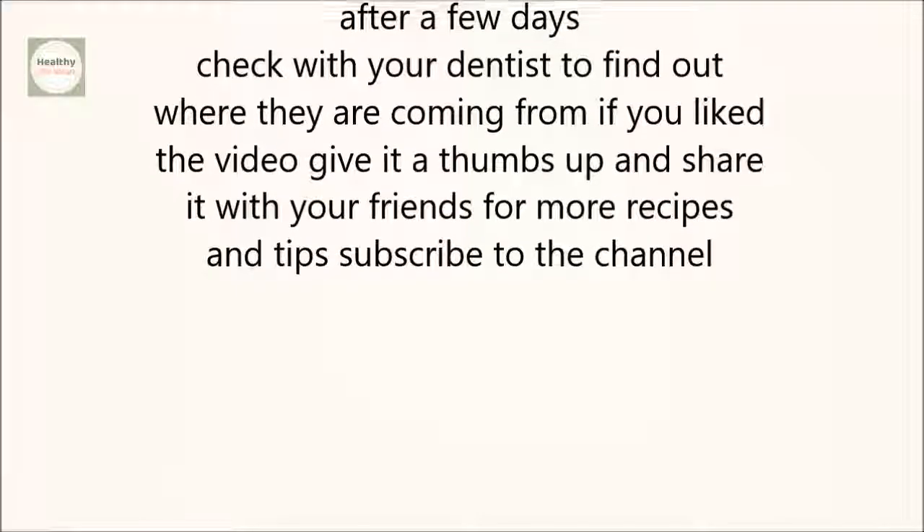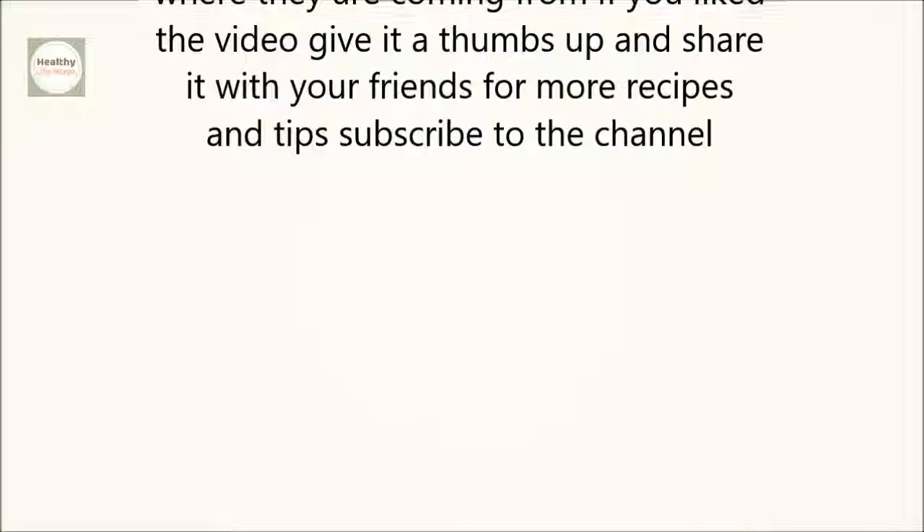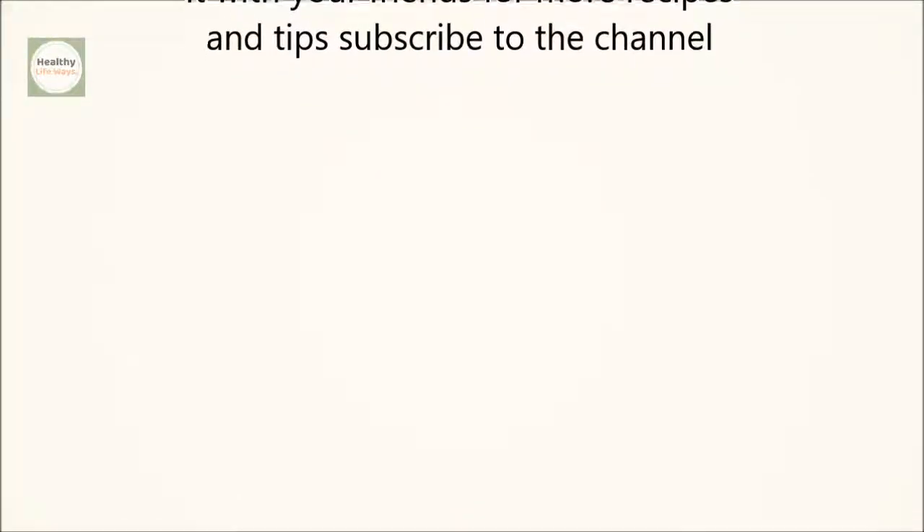If the symptoms do not disappear after a few days, check with your dentist to find out where they are coming from. If you liked the video, give it a thumbs up and share it with your friends. For more recipes and tips, subscribe to the channel.